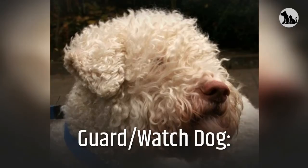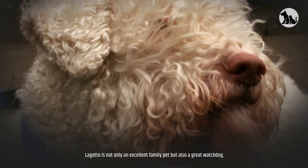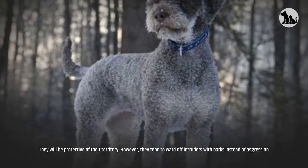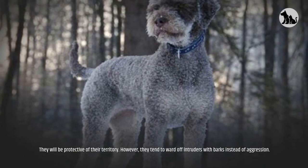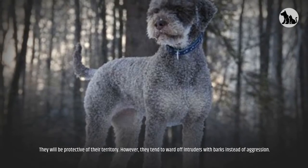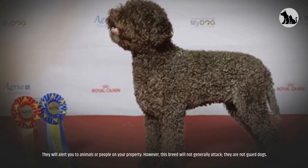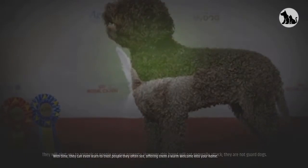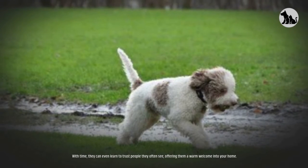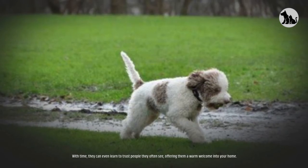Guard and watchdog. The Lagotto is not only an excellent family pet but also a great watchdog. They will be protective of their territory; however, they tend to ward off intruders with barks instead of aggression. They will alert you to animals or people on your property, but this breed will not generally attack — they are not guard dogs. With time, they can even learn to trust people they often see, offering them a warm welcome into your home.